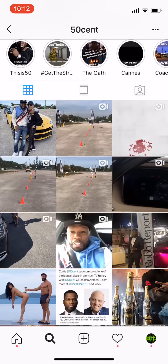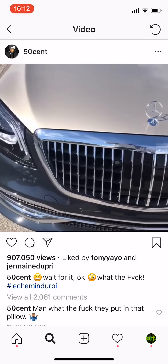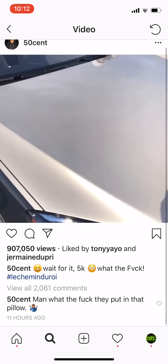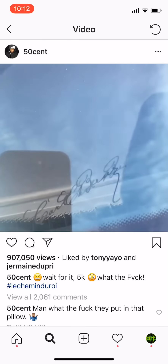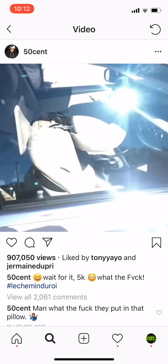What's up, it's your boy 50 Cent. Check it out. This is a Maybach S650 right here. Somebody signed it. The V12 joint.